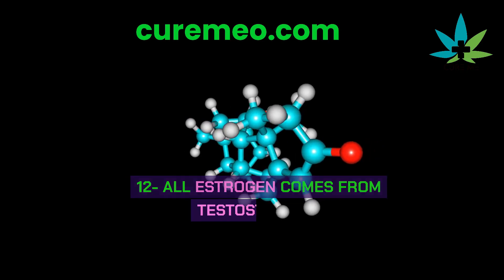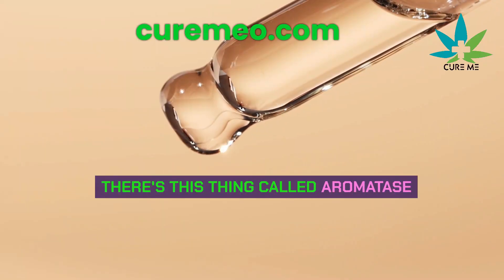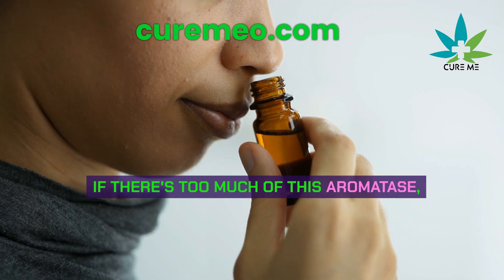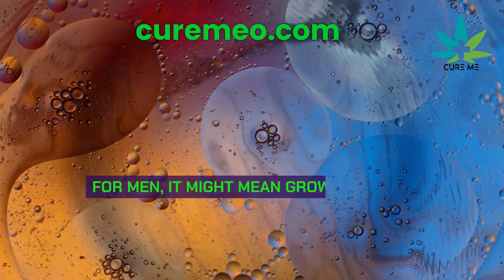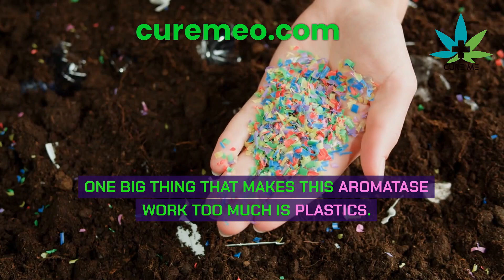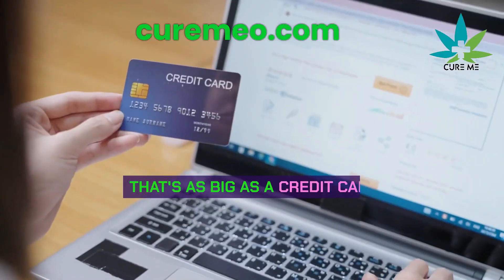All estrogen comes from testosterone. Most of the estrogen in our bodies, whether we're men or women, comes from testosterone. There's something called aromatase that converts testosterone into estrogen. If there's too much aromatase, you might end up with too much estrogen. For women, this could mean a higher risk of breast cancer; for men, it might mean growing breast tissue. One big thing that makes aromatase overactive is plastics. The average person eats about 5 grams of plastic every week — the size of a credit card.